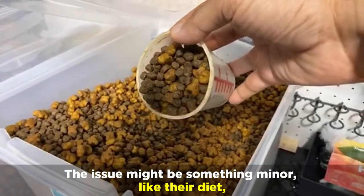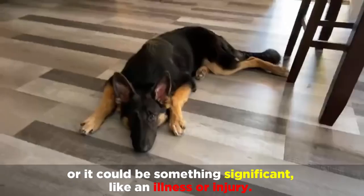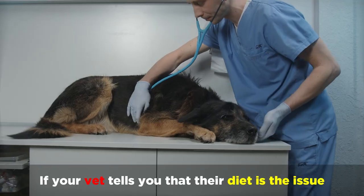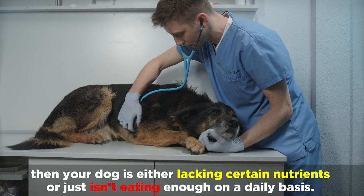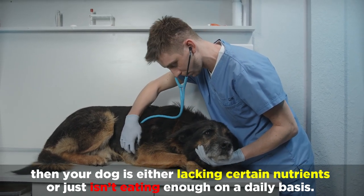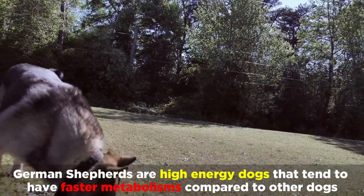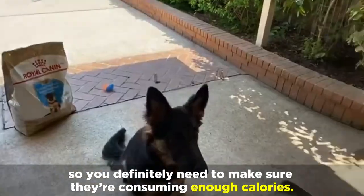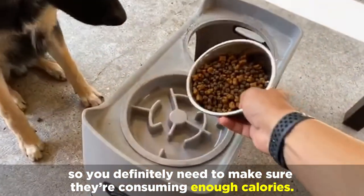The issue might be something minor like their diet, or it could be something significant like an illness or injury. If your vet tells you that their diet is the issue, then your dog is either lacking certain nutrients or just isn't eating enough on a daily basis. German Shepherds are high-energy dogs that tend to have faster metabolisms compared to other dogs, so you definitely need to make sure they're consuming enough calories.